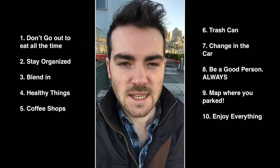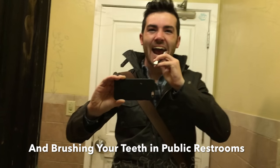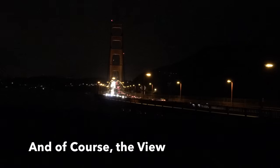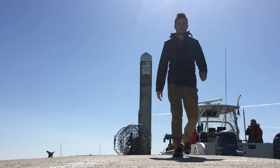Rule number ten: enjoy everything. Thanks so much for watching — if you enjoyed that, go ahead and subscribe and like. It's a little bit of an unusual video, but I'll throw them in every once in a while.